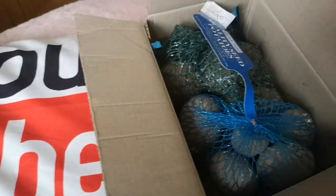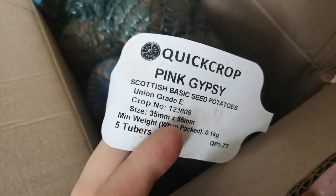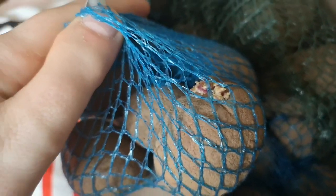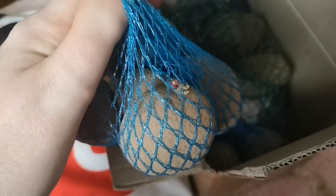They came in a lovely little box — I keep all my brown cardboard boxes and use them down the allotment. Quality seed potatoes, Pink Gypsy, Scottish-based seed potatoes, union grade E. Pretty standard really. I don't chip my potatoes — I leave them in the nets and I let them chit themselves. Farmers don't chip potatoes; people who grow millions of tonnes of potatoes for business every year don't chip their potatoes. I think it's a bit of an old wives' tale to be honest. I just leave them in the nets, and I by no means put them in egg cartons. I have no issue growing potatoes.